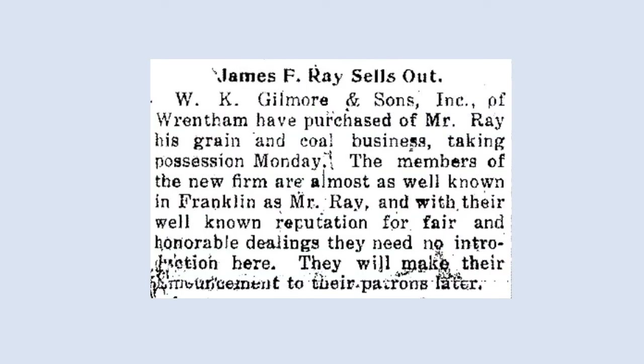W. K. Gilmore & Sons, Inc. In January of 1914, this notice appeared in the Franklin Sentinel, which announced that W. K. Gilmore & Sons had purchased the grain and coal business of James F. Ray.